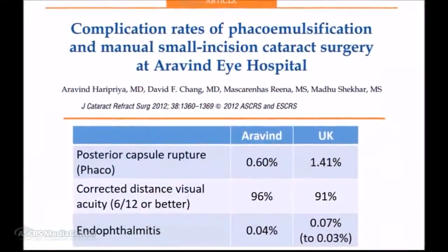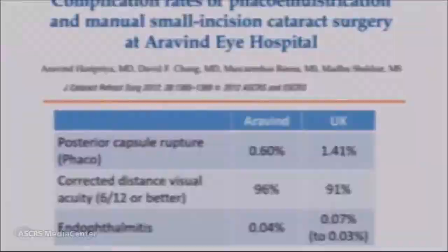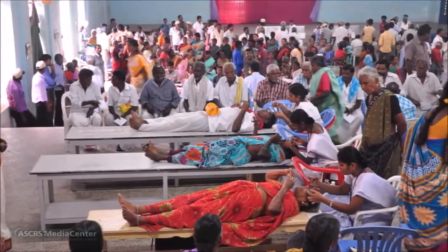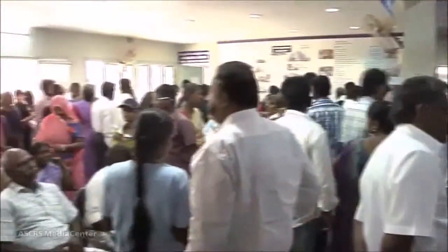Previous studies have found that Aravind's surgical outcomes are actually better than the UK's in a variety of metrics. Our study analyzes the carbon footprint of their high-volume approach to phacoemulsification. When Aravind started, its mission was eliminating needless blindness, and for it to achieve that, the high-volume approach was a necessity and not an option.